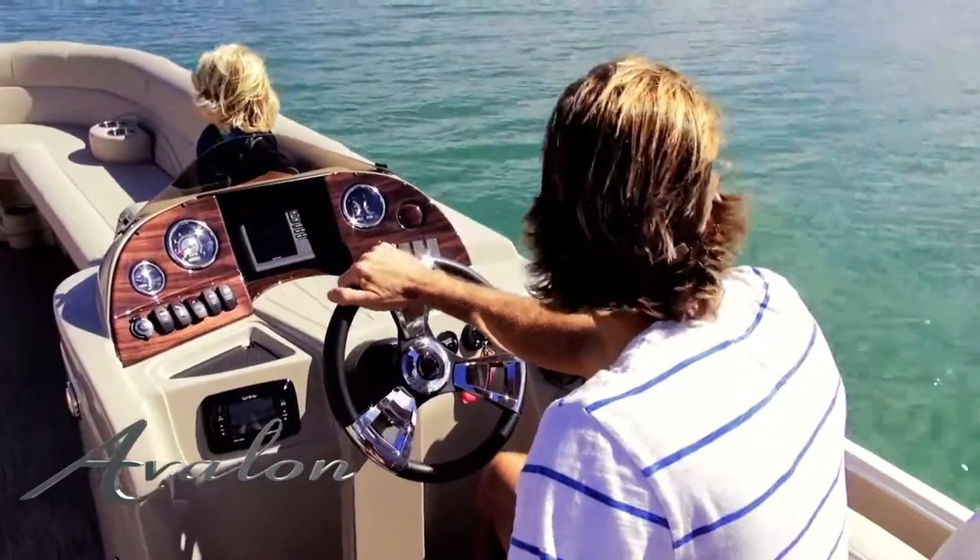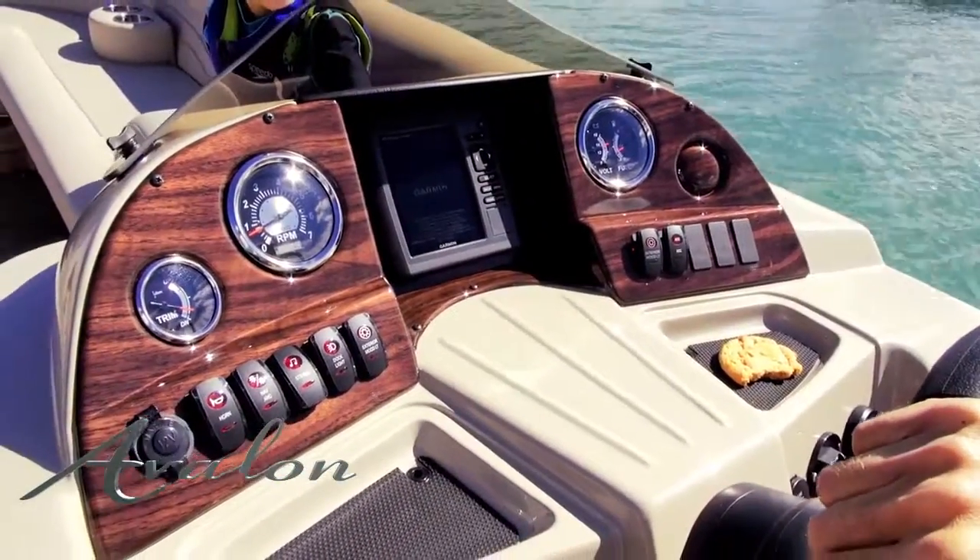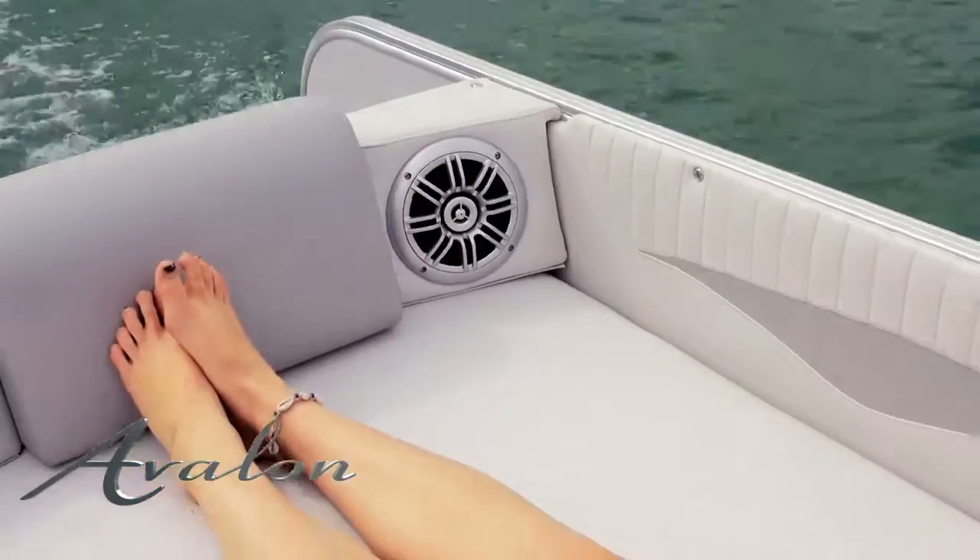The fiberglass sculpted helm stand features storage trays, wood grain dash, full gauge cluster, and a powerful Infinity Bluetooth stereo and speakers.